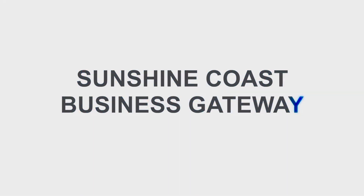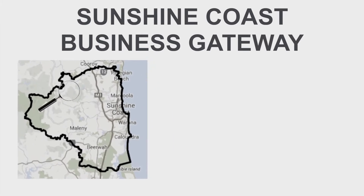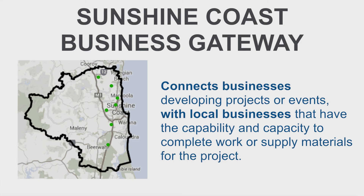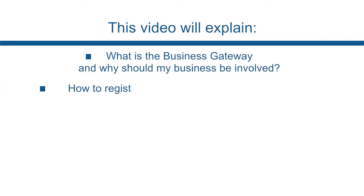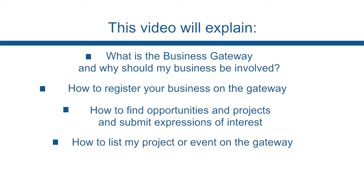Council has partnered with ICN to deliver the Business Gateway, which connects businesses developing projects or events with local businesses that have the capability and capacity to complete work or supply materials for that project. This video will explain what the Business Gateway is and why your business should be involved, how to register your business on the Gateway, how to find opportunities and projects and submit expressions of interest, and how to list your project on the Gateway.